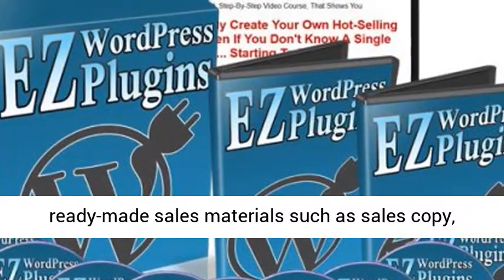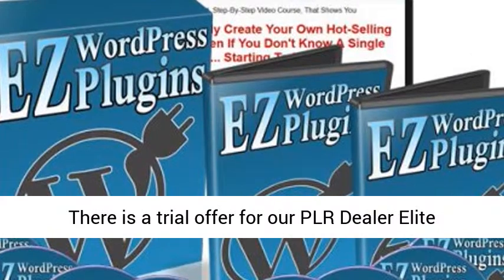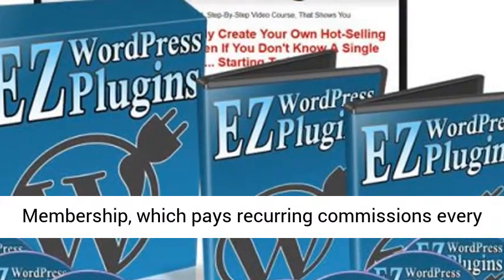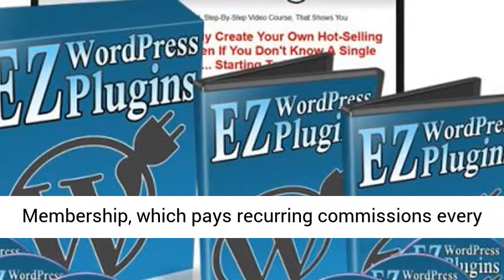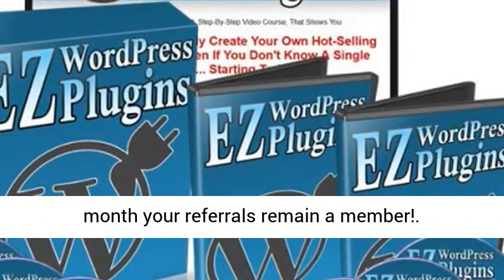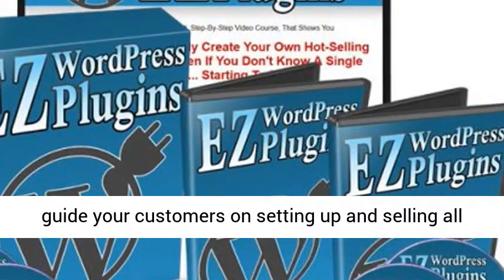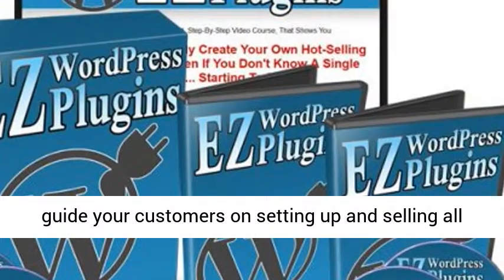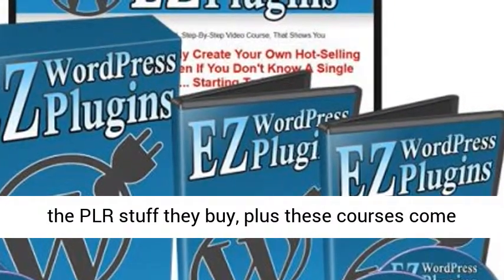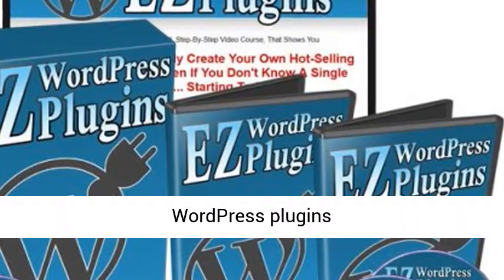Both the front-end and the OTO include ready-made sales materials such as sales copy, editable graphics, and more. Upgrade options include a trial offer for a PLR dealer lead membership, which pays recurring commissions every month your referrals remain a member. Additionally, there are two optional offers that guide your customers on setting up and selling all the PLR content they buy, and these courses also come with PLR and sales materials.